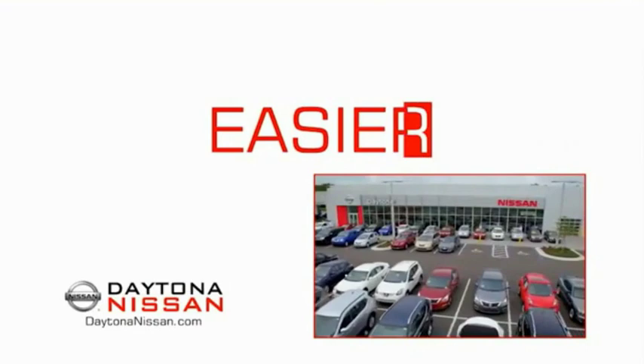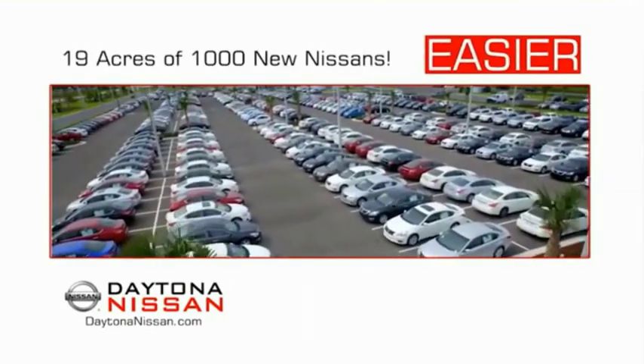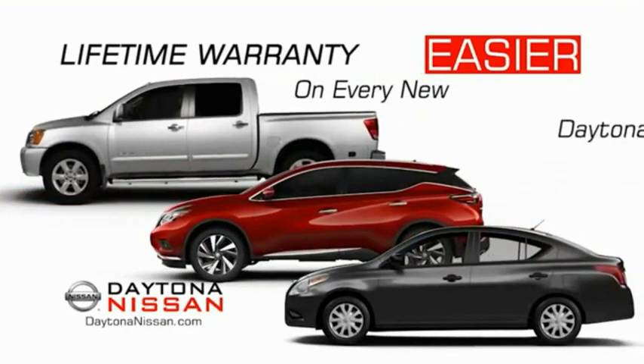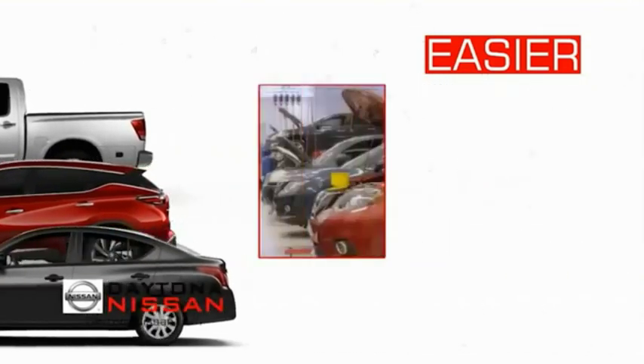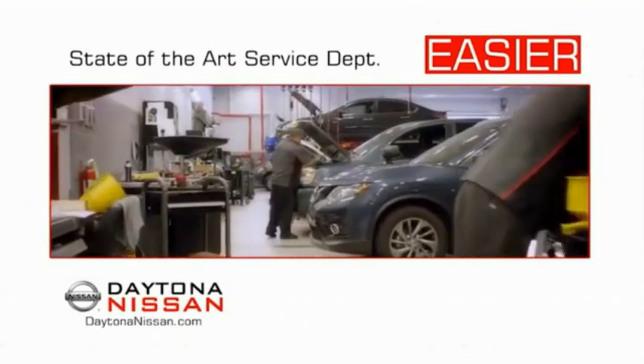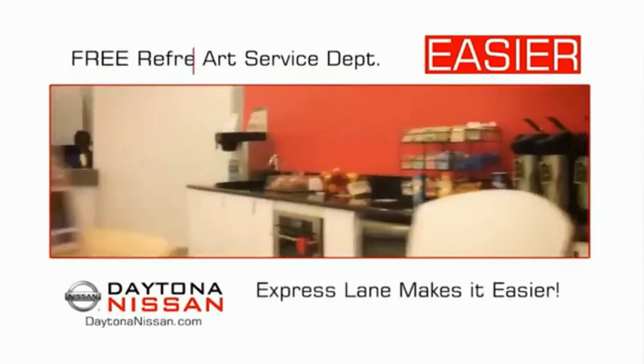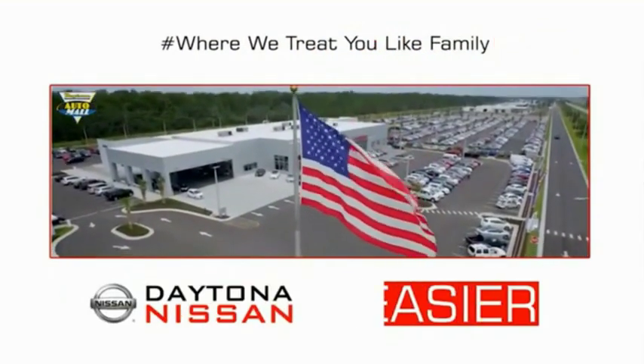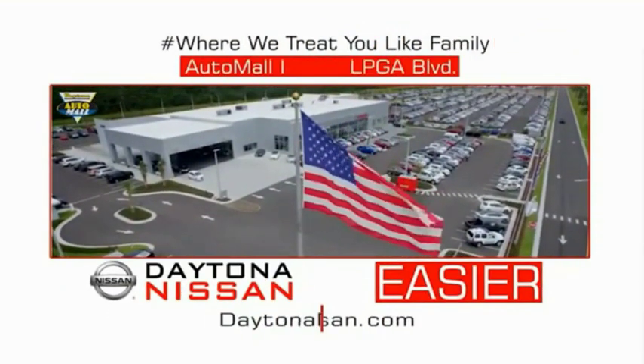The all-new Daytona Nissan — we make it easier. Easier because 19 acres of 1,000 new Nissans means we have the right vehicle for you. Every new Daytona Nissan comes with a lifetime warranty. The state-of-the-art facility and express line make servicing any vehicle easier. Enjoy free refreshments and Wi-Fi while the kids play. Come check out the all-new Daytona Nissan just under the big flag at the Auto Mall, I-95 at LPGA Boulevard.